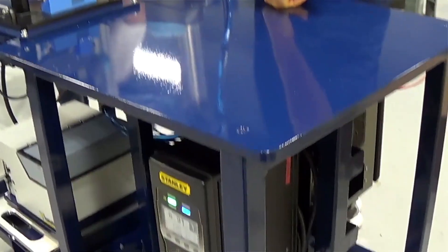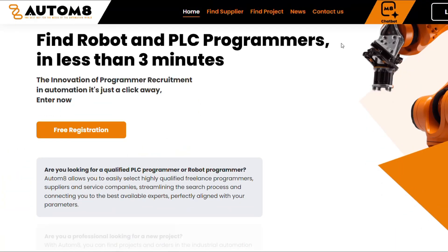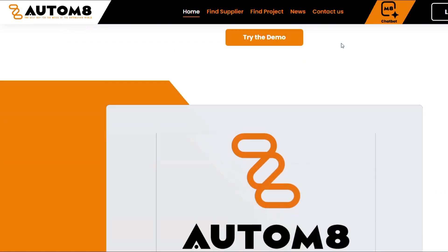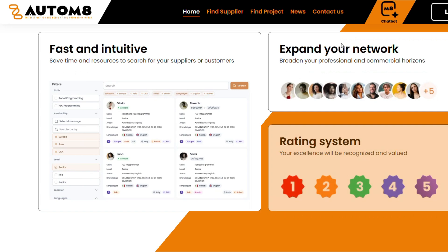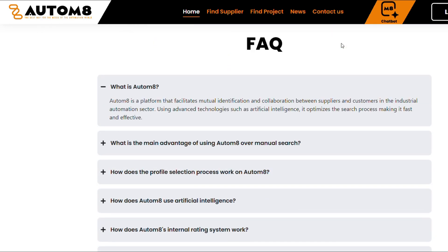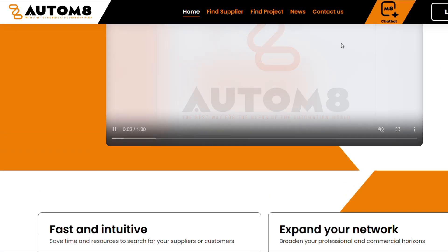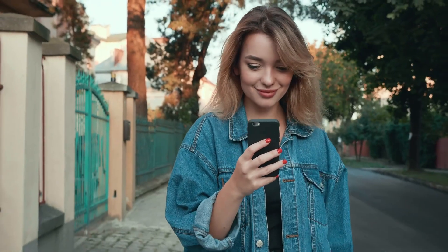You'll learn what they are, how they work, and why many workers love having them around. This video is brought to you by AutomateDeal.com, the free recruitment platform for the industrial automation industry. Automate connects businesses with top automation professionals, helping companies find the right talent to grow and succeed. Let's get started.